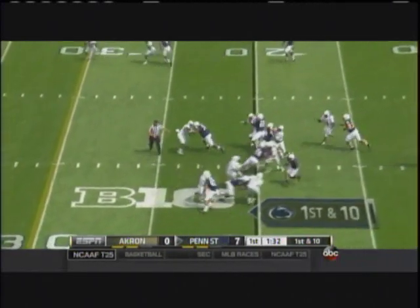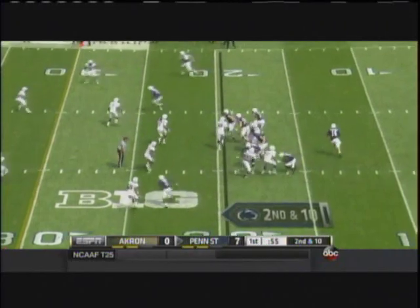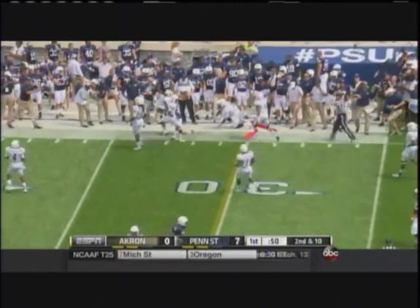Touchdown! Hackenberg fakes the pass, gives to Belton — nothing this time. It's UCF. Brett saw an opening 30 yards downfield.